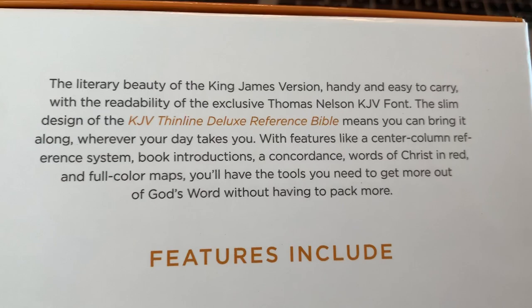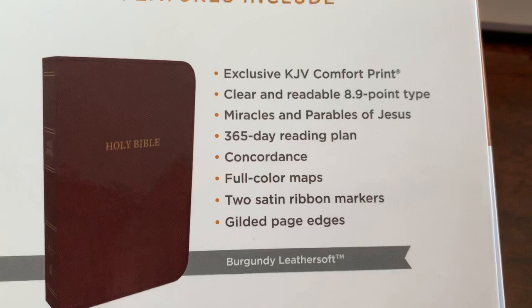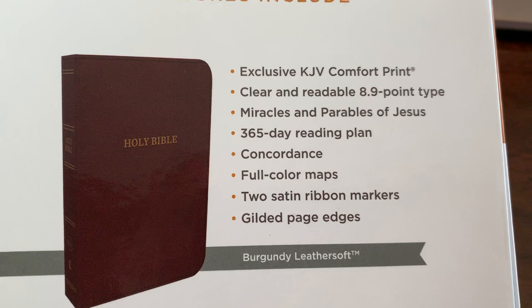There's a little bit of information on the back of the box if you want to pause and read it. Some of the features: 8.9 point font — kind of nice. Does have a concordance. Two satin ribbon markers. Leather soft — and once again, it's the leather soft, but it's very nice.